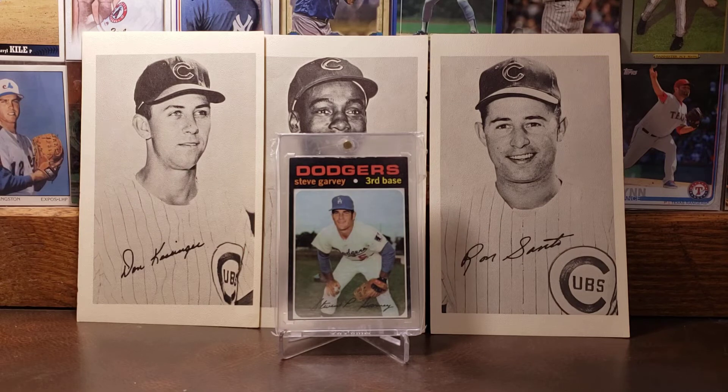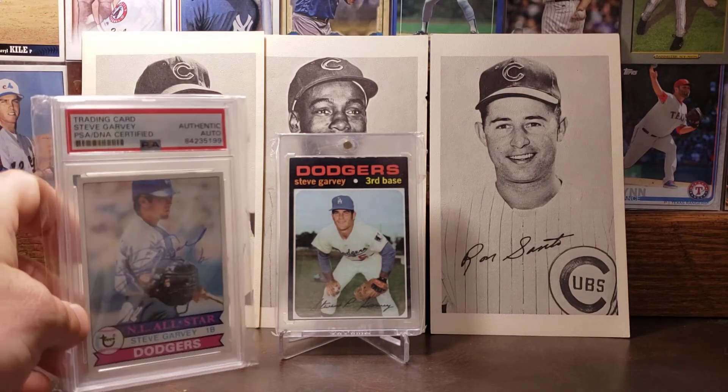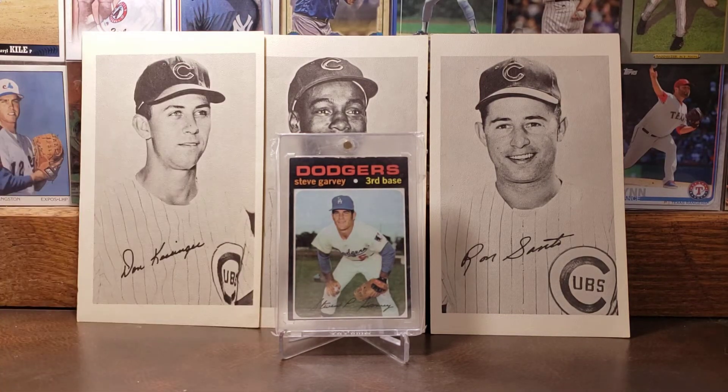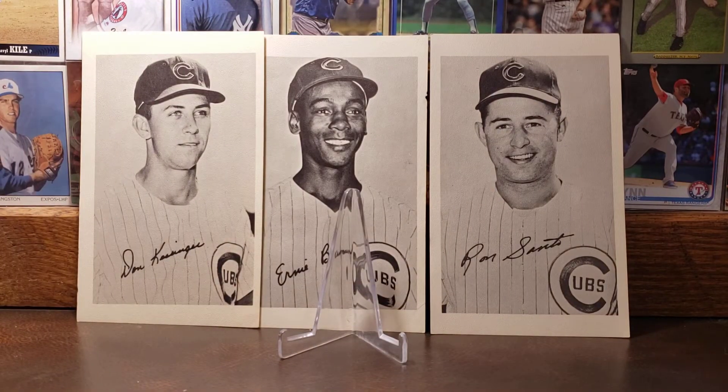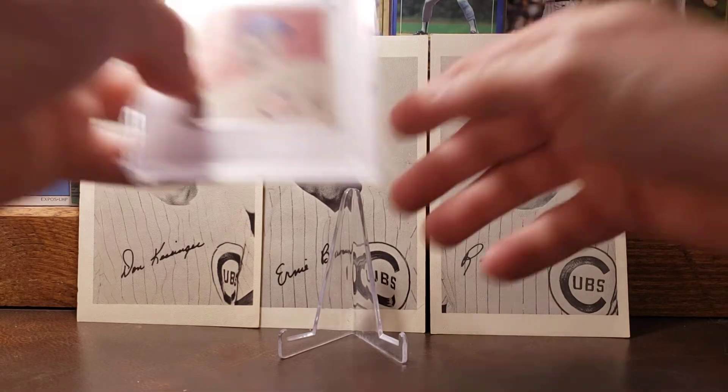Moving on to the 1971 Topps — his rookie card. A little bit more about Steve Garvey: he was a 10-time All-Star, National League MVP in 1974, a four-time Gold Glove Award winner, and his number 6 is retired by the Padres, which is interesting because he spent the majority of his career as a Dodger. This is just a beautiful rookie card of his.